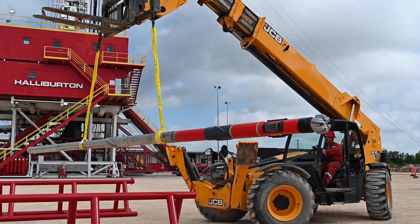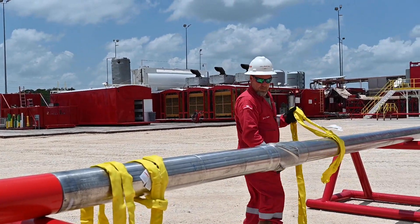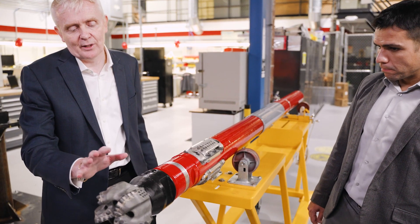We introduced the iCruz rotary steerable system back in 2018. Since then we've rolled out tools to 23 different locations in multiple types of applications, and we've been breaking records both for well delivery time and well placement.